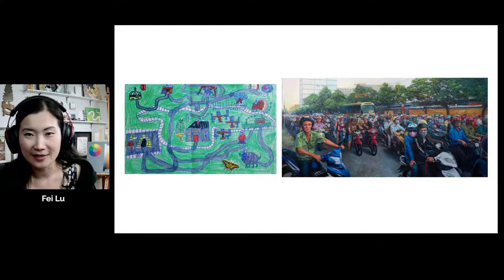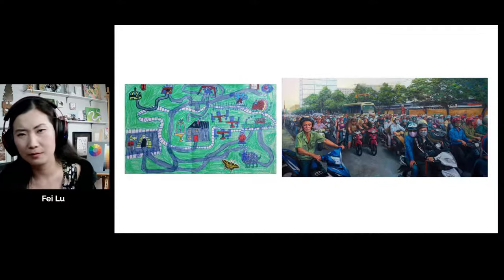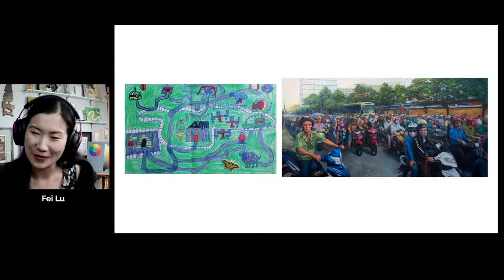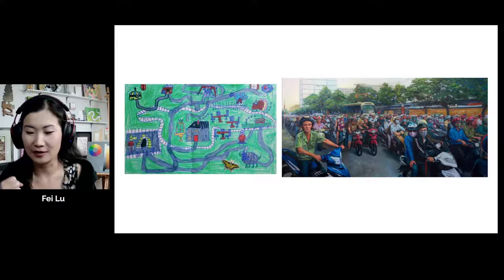The image on the right is also called 'Traffic.' It is a piece about three by six feet — one of my largest, most ambitious portrait paintings. It's a depiction of Vietnam when I was actually stuck in traffic and turned around and made eye contact with a whole bunch of people. In my painting, I tend to illustrate images that stand out to me. This is a series called 'Travel Memoirs.'